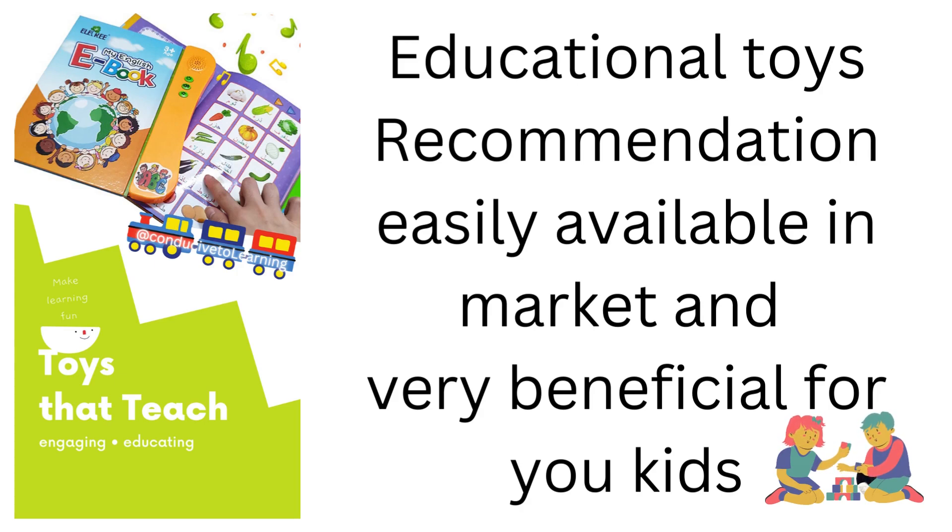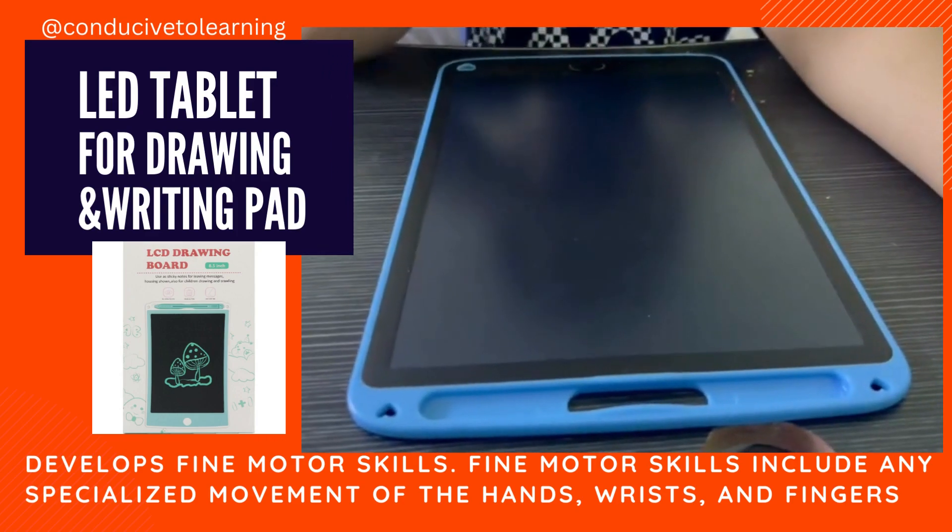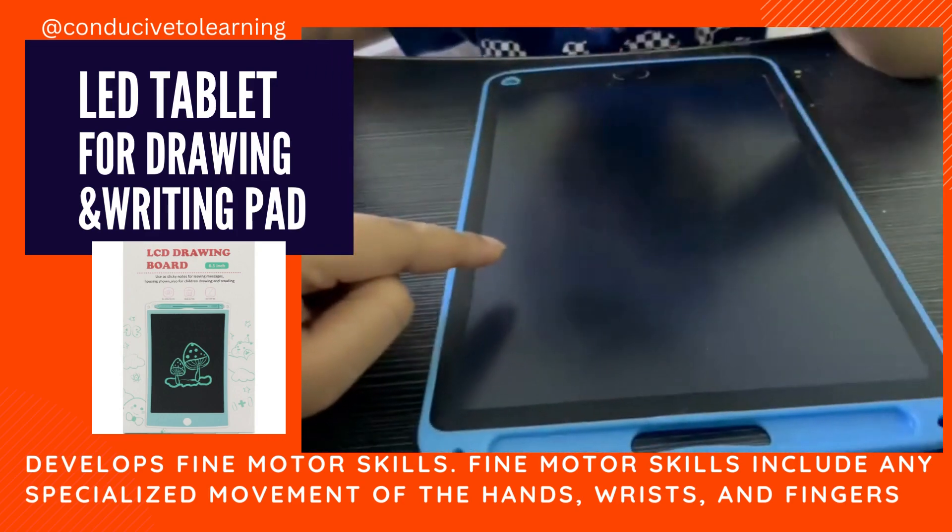In today's video, I am going to share about some educational toys which in the market. It has a pen and you can write down on the screen. I am going to make a circle.